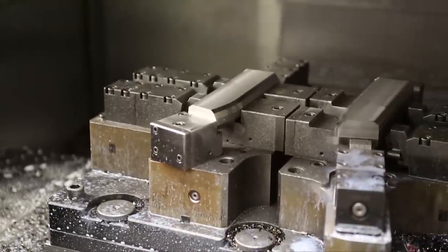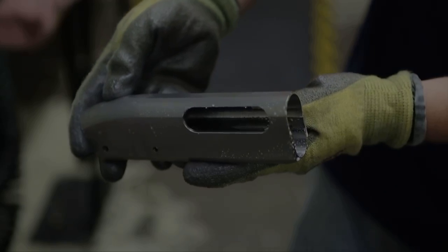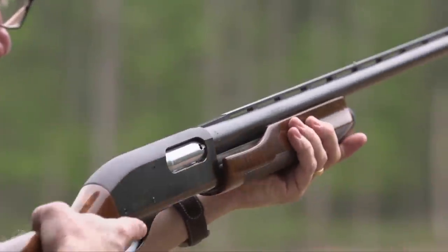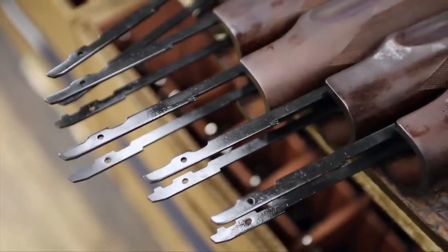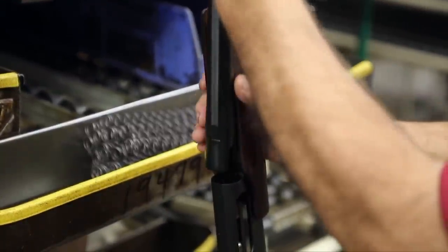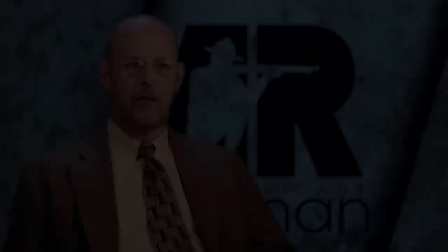Remington, beginning with the Model 31 in 1931, identified designs and design characteristics in shotguns that were, for their time, innovative. Even with the 870 — a gun we don't take today as significantly innovative — it did have innovations such as the dual action bars, which gave even more reliability than some other designs. It allowed for a design that was more easily manufacturable without super-high tolerances and hand fitting, yet once put together, exhibited a great degree of reliability.